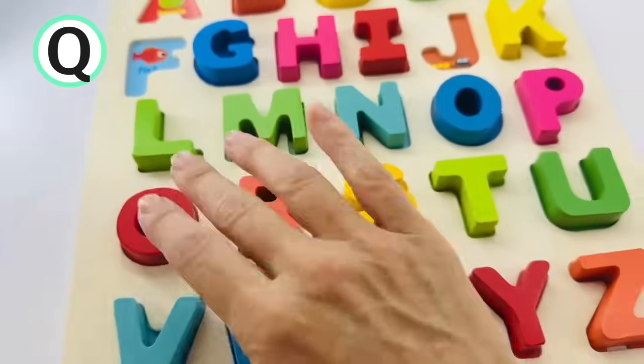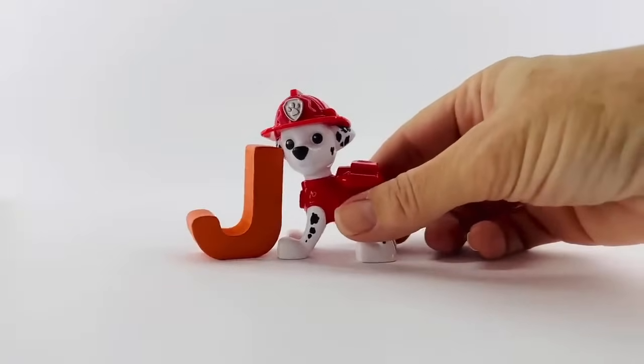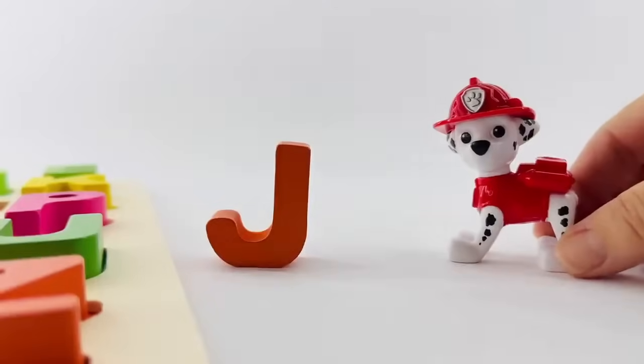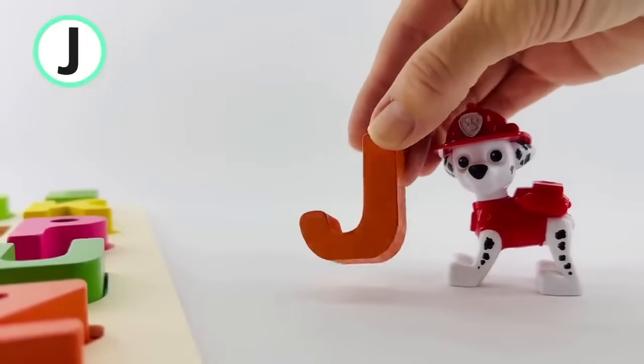We're almost done putting our alphabet together. Oh, look — it's Marshall from Paw Patrol. He's bringing us a letter. What letter is that? It's the letter J. J is for... This one is orange.